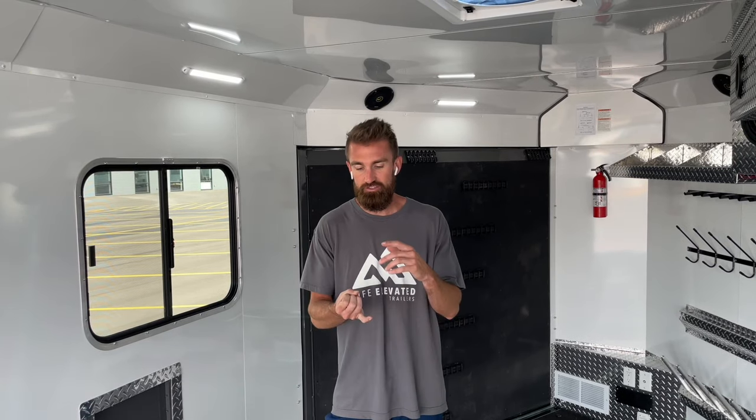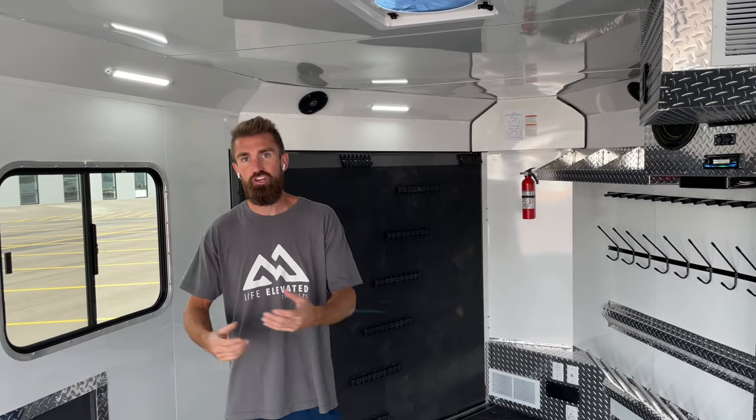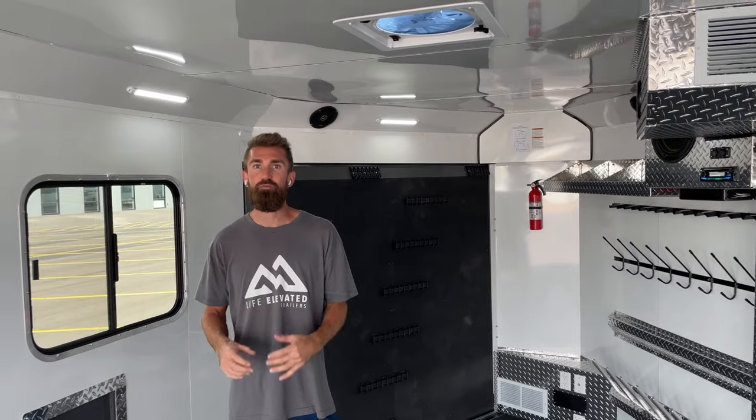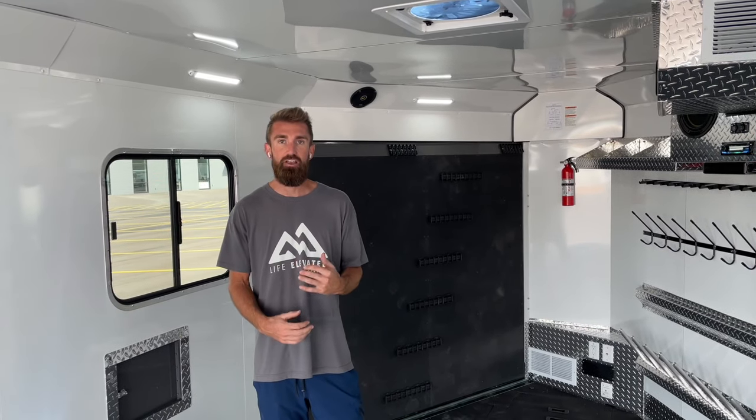Available options you can add: a 40-gallon fuel cell, a solar panel to charge your batteries - if you're parking in a lot where there's no plug-in, a solar panel is a must-have. We also make a roof rail so you can hang your sled from the roof to work on it, pick up your front end, change an A-arm, and set it back down. There's a lot more options too, but those are the really popular ones we add to these trailers.